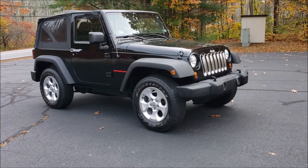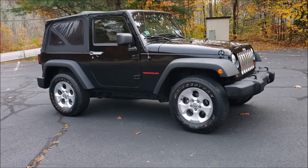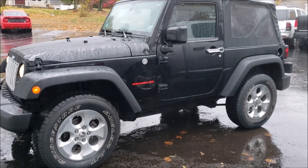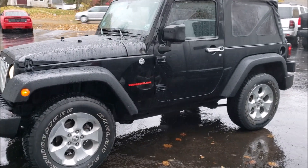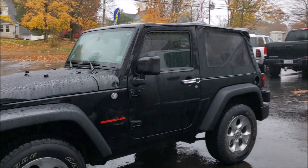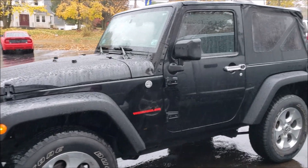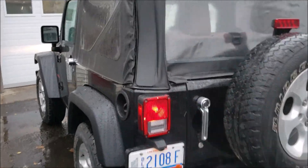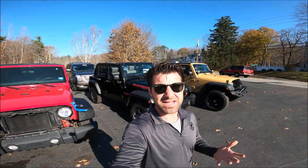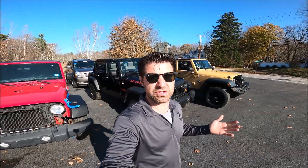This is my 2011 Jeep Wrangler Sport. We didn't just slap some stickers and change the wheels on it. We did a reverse switch because the reverse lights weren't working. We did a coil pack, we did plugs, we detailed it, and we painted the fenders. It was in rough shape and now it's not. My second was this 07 Rubicon that came in really, really rough.